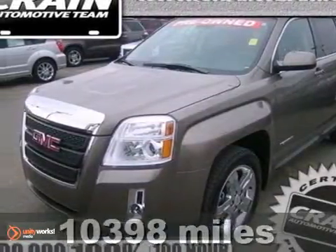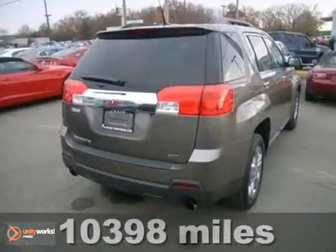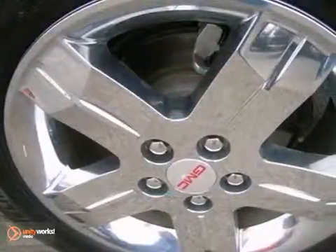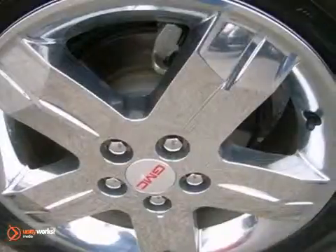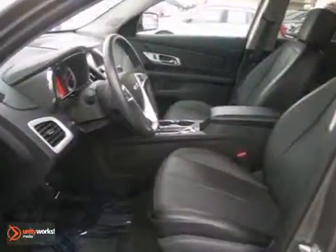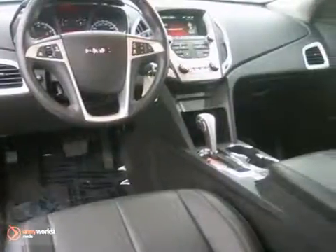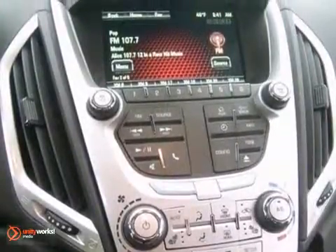This one will set you apart from the crowd. It's a local one-owner trade-in, a 2012 GMC Terrain. It's far from a base model. It has a V6 engine, heated leather seats, chrome wheels, power windows and locks, remote start and more.